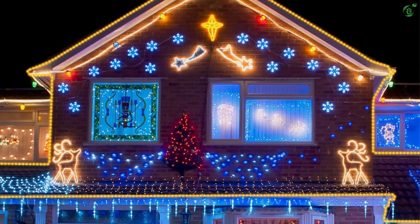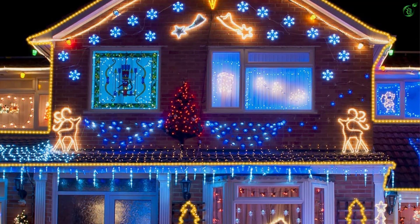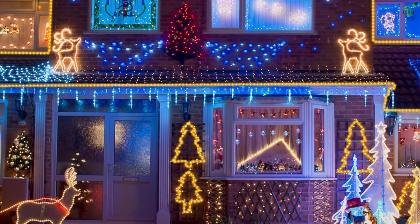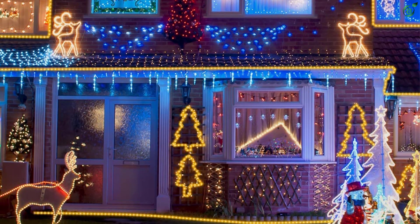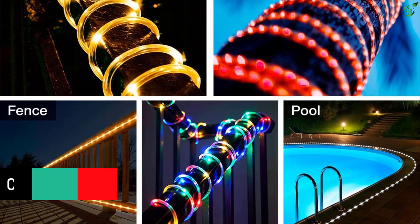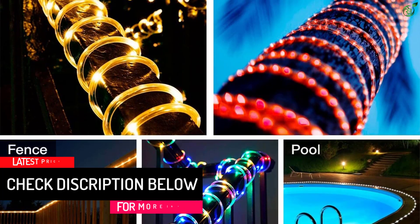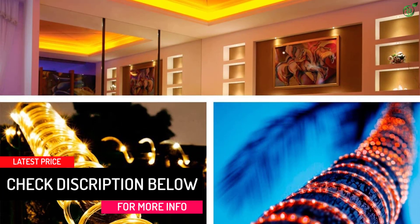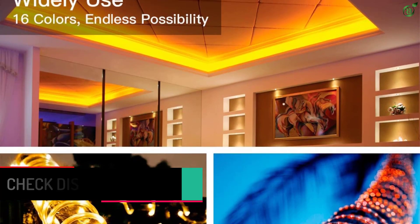However, its brightness is a bit average because it only uses 100 LEDs at this length. Ollny LED Rope Lights provide 16 vibrant colors — red, green, blue, yellow, orange, etc. — and four dynamic flashing modes: fade, jump, async fade, and async jump.